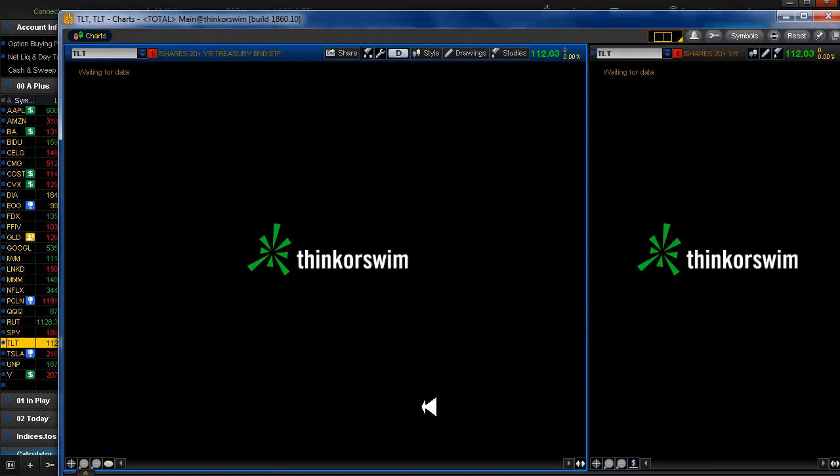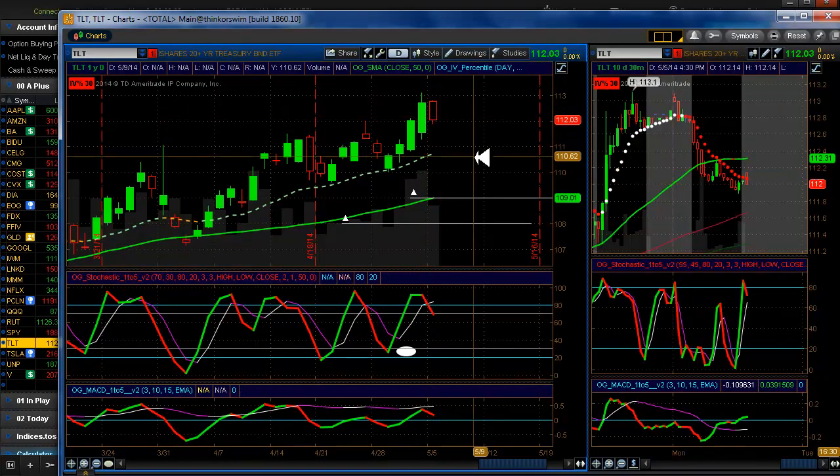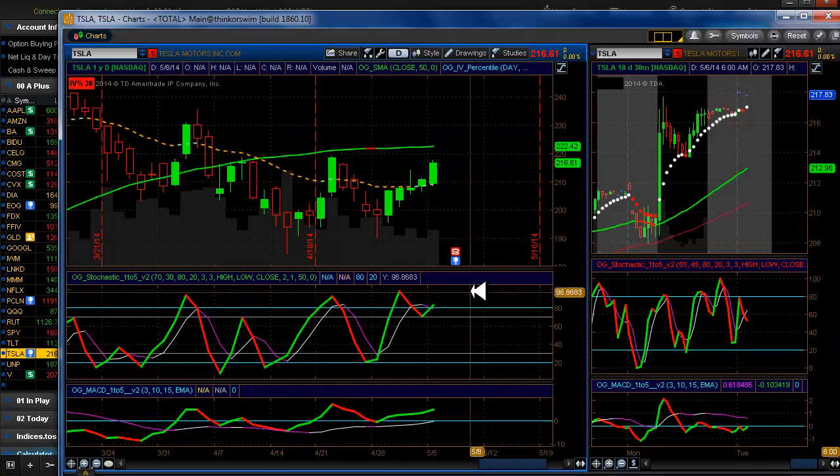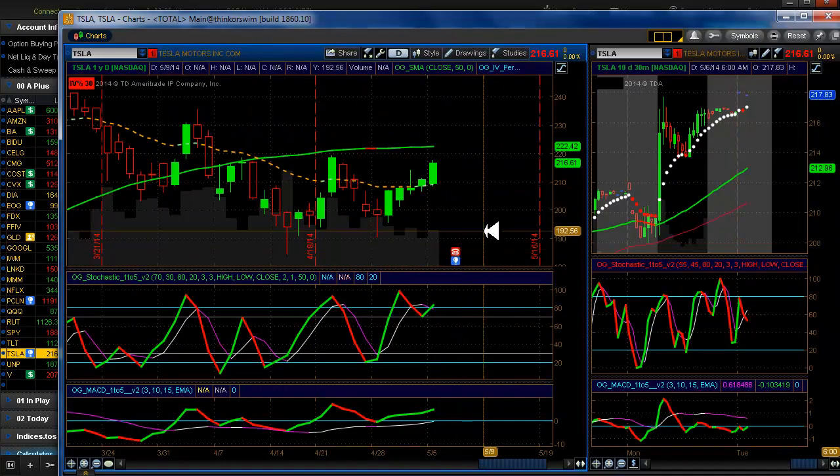TLT — we got a lot of stuff going on there, everything looking pretty good. Tesla — we got earnings coming up, take a pass on that.